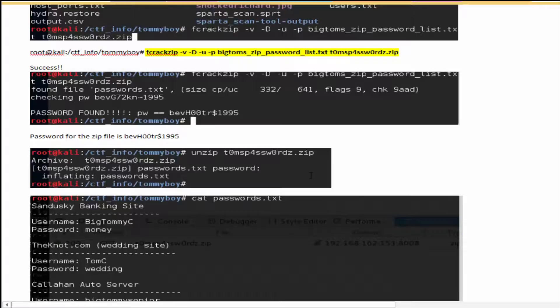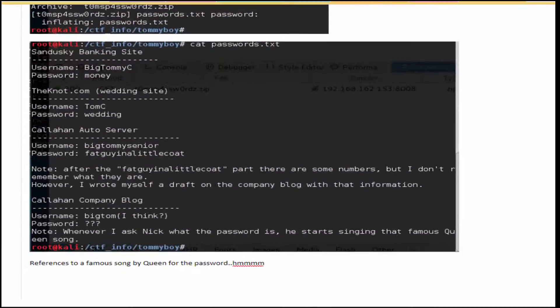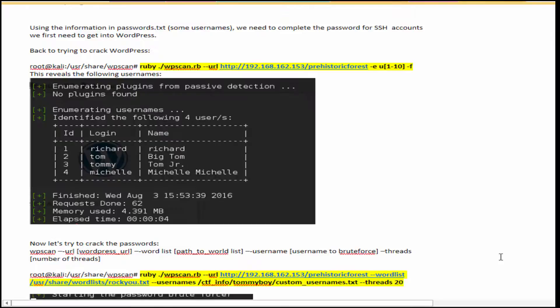Unzipping the file with that password gives us our next clue — it inflates a file called passwords.txt. Inside you see a bunch of usernames for getting into the SSH accounts. Returning to WordPress, we can enumerate the users in the WordPress database by running WPscan with particular options, which returns four account login names.